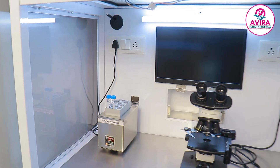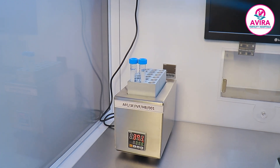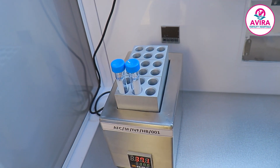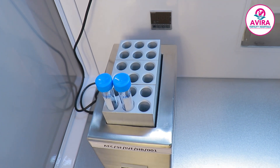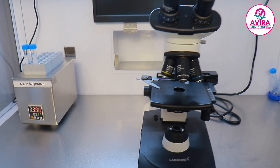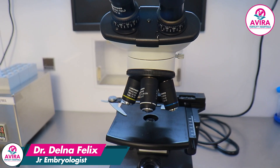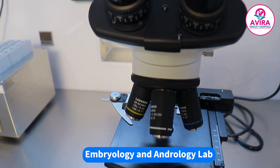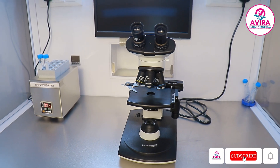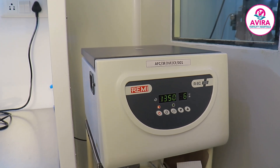The laminar airflow is incorporated with a HEPA filter, which provides a dust-free environment for the workstation. You can see a warmer, which helps us to liquefy and maintain the temperature of the semen sample at 37 degrees Celsius. The compound microscope helps us to do the semen analysis — count, morphology, and motility are all observed through it.